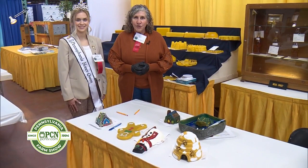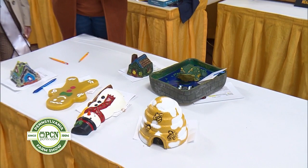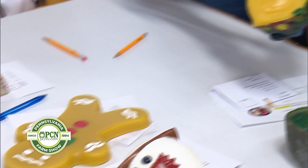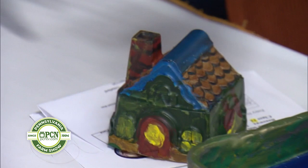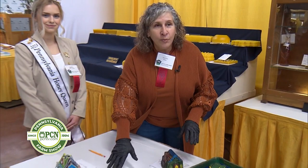We are judging the molded honey products right now. So that's what we have here on the table. When we're judging these products, they are all wax products — fully wax products. We ask in the rules that somewhere on the item we can see the wax so that we can judge the color and the uniformity, and so we know there are no other products in here. These are molded by Pennsylvania beekeepers and then painted. They can either paint them completely and leave the bottom open so we can see the wax, or they can incorporate the paint into the wax.